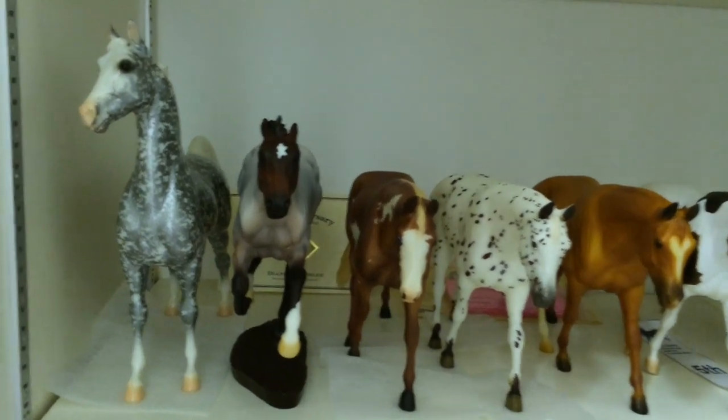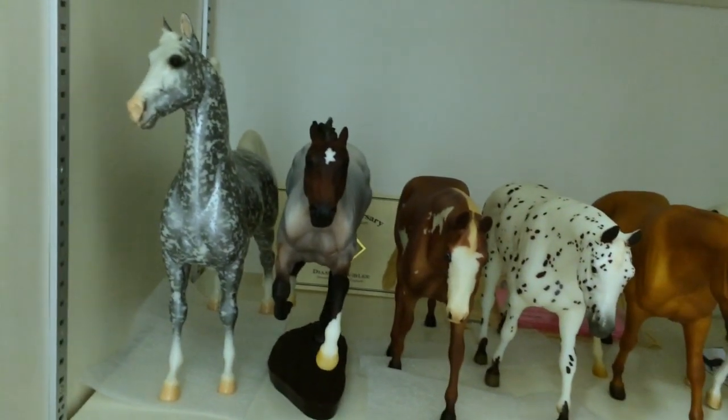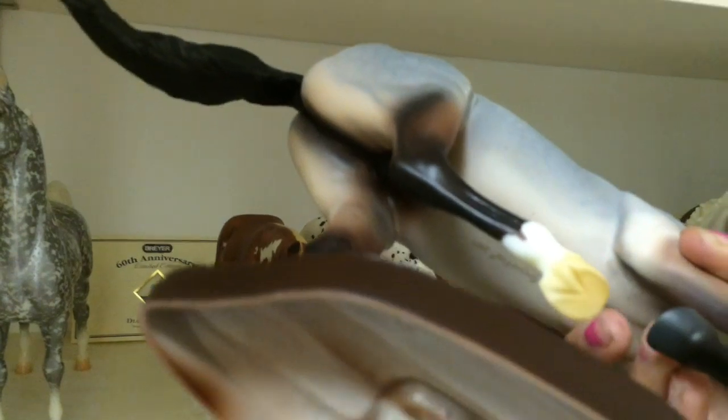Here on the fourth shelf I have Jimon Jubilee, which was Briar's 60th Anniversary Limited Edition. This is Rushmore on the Smarty Jones Mold — he was a special run from Briarfest 2007.